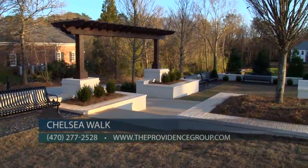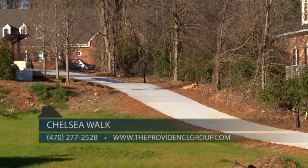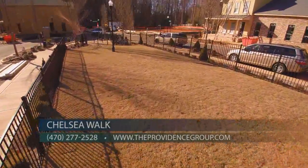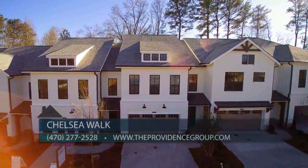Chelsea Walk also offers neighborhood parks including a fenced dog park and direct access to the future Alpha Loop offering miles of walking trails. The community also offers a gated entrance and HOA maintained lawns providing a low maintenance lifestyle and plenty of time to enjoy all the community and surrounding area offers.